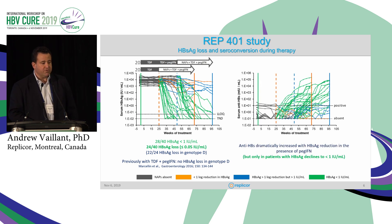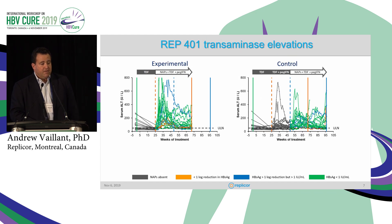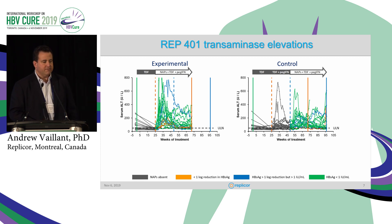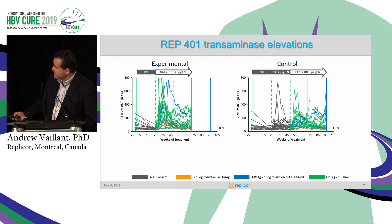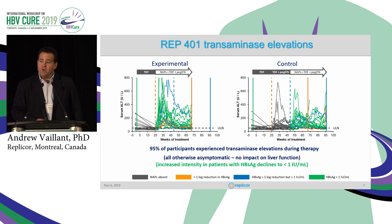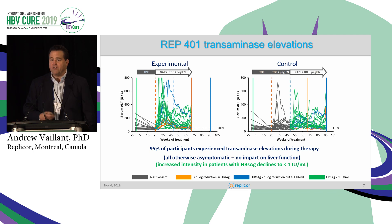Seroconversion is restricted to those patients that get very efficient clearance of surface antigen. Another remarkable feature we've observed in all of our trials — whether antigen-negative, antigen-positive, or co-infected — is the appearance of flares. These flares are most intense when the surface antigen is at its lowest. Ninety-five percent of participants in this trial experienced flares, and all of them were otherwise asymptomatic without any impact on liver function. We measure bilirubin, albumin, and INR on a weekly basis.